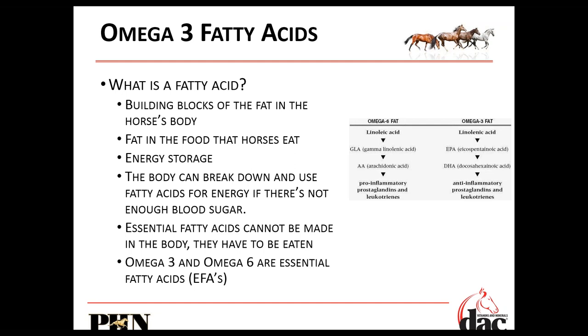The nutritional way to do that is through omega-3 fatty acids. Fatty acids are the building blocks of fats in the horse's body. Fat in food is an energy storage unit — the body can break down and use fatty acids for energy if there's not enough blood sugar or carbohydrates in the diet. When we use the word 'essential' in front of a nutrient, it means the body cannot make it; it has to be consumed in the diet.